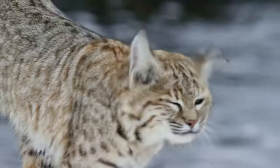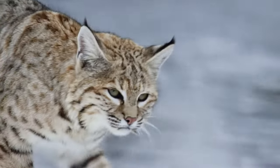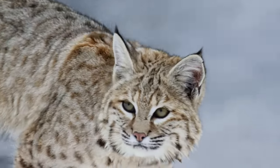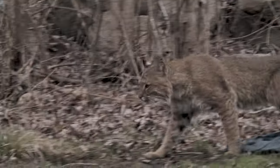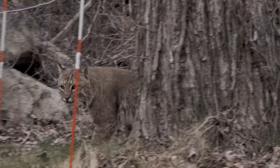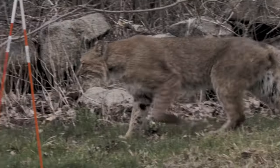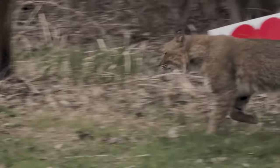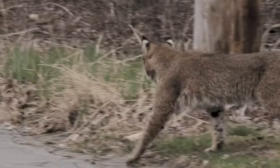Bobcats are surprisingly good swimmers and climbers. They are commonly misidentified as lynx, a very similar wild cat. Bobcats are also known for their unique tracks — unlike other wildcats, bobcat footprints are very round and dainty due to their retractable claws and small paws.